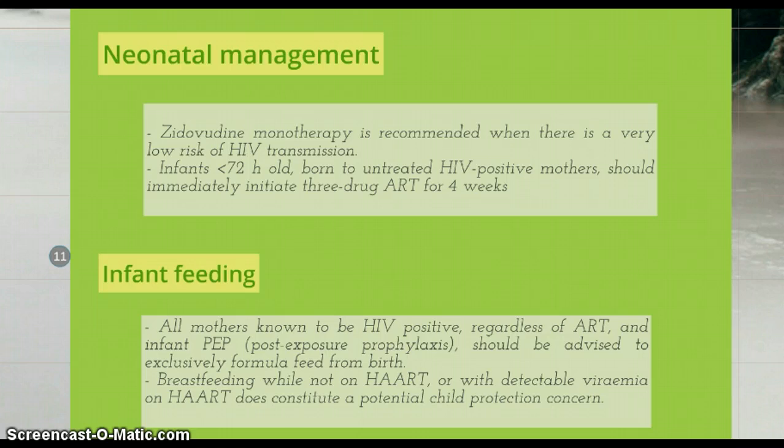Regarding neonatal management, zidovudine monotherapy is recommended when there is a very low risk of HIV transmission. On the other hand, infants less than 72 hours old born to untreated HIV positive mothers should immediately initiate 3-drug antiretroviral therapy for 4 weeks. Regarding infant feeding, HIV can be passed from mother to child through breast milk, so all mothers known to be HIV positive, regardless of antiretroviral therapy and infant post-exposure prophylaxis, should be advised to exclusively formula feed from birth. Breastfeeding while not on antiretroviral therapy or with detectable viraemia on antiretroviral therapy does constitute a potential child protection concern.